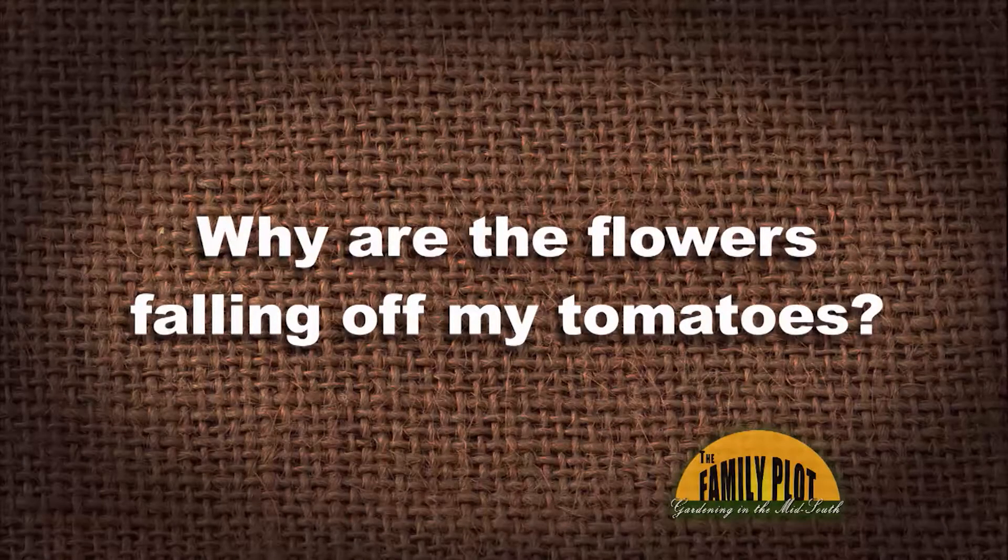Why are the flowers falling off my tomatoes? This is from Daniel in Horn Lake, Mississippi.